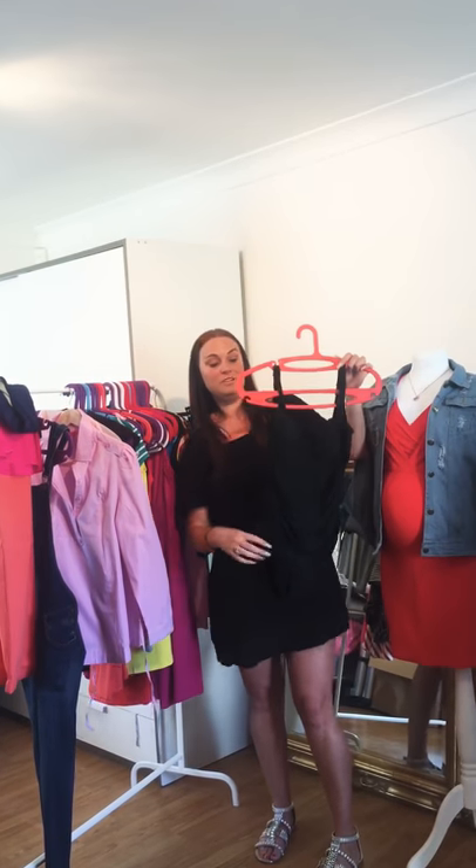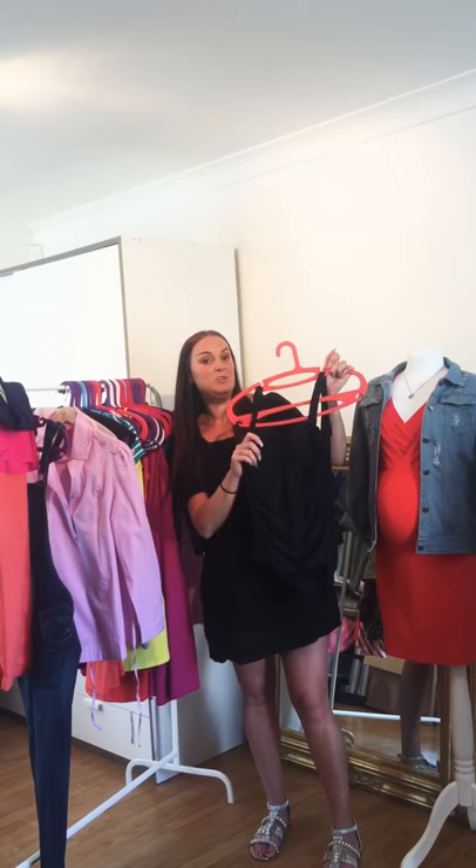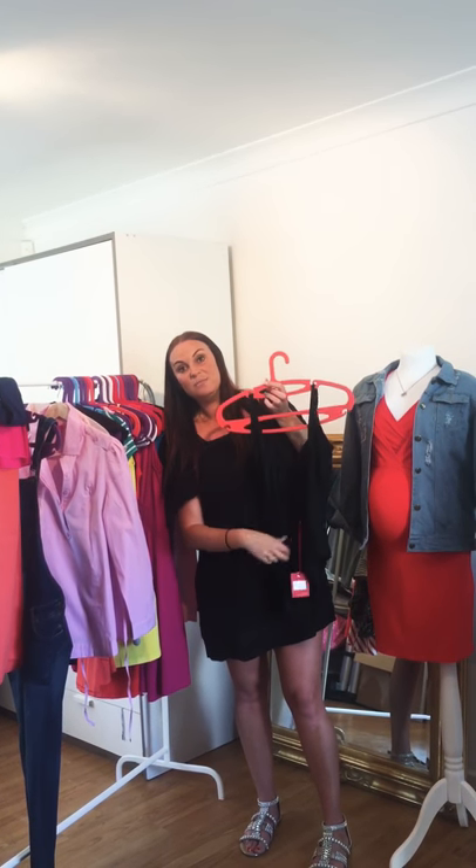We've got swimwear, which is new for us — we've never done swimwear before. This is a really nice maternity swimming costume. It's slightly padded but you can remove the padding, and what I really like about it is the low back.